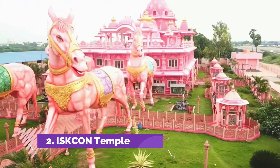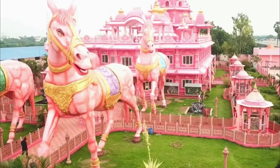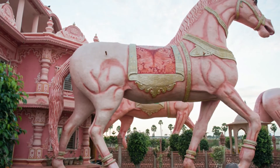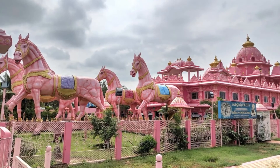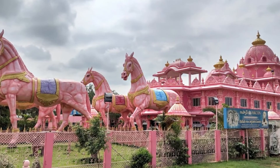Number two: ISKCON Temple. Like all other ISKCON temples built around the world, the one at Anantapur is just as beautiful. The temple is in the shape of a horse-drawn chariot with statues of four huge horses at the entrance. This temple is known as the Rava Parthasarthi Temple and was inaugurated in February 2008.